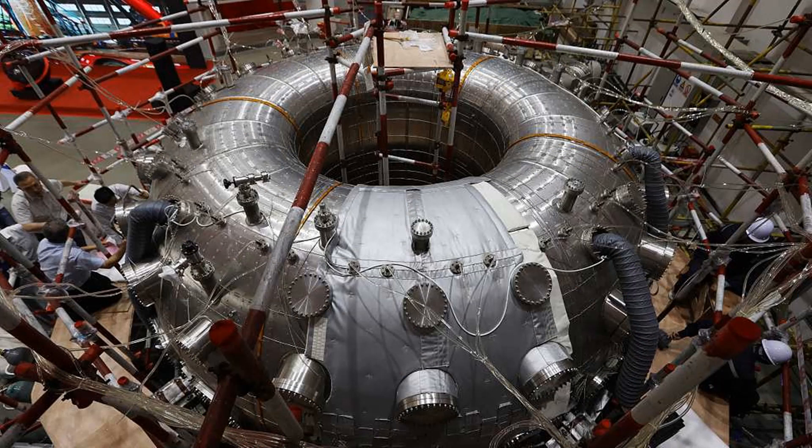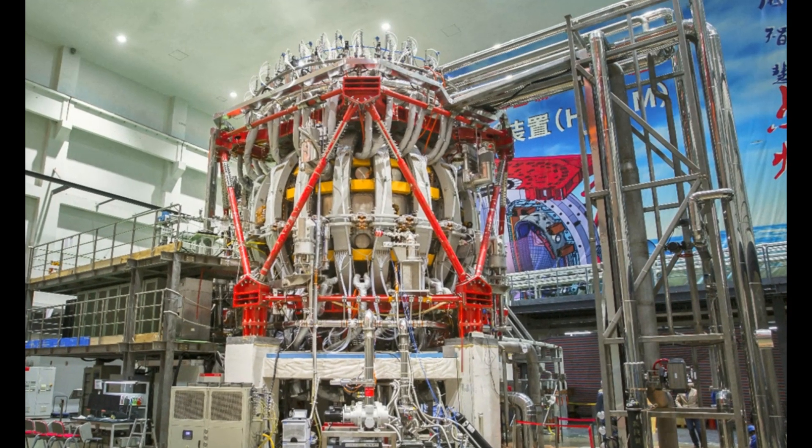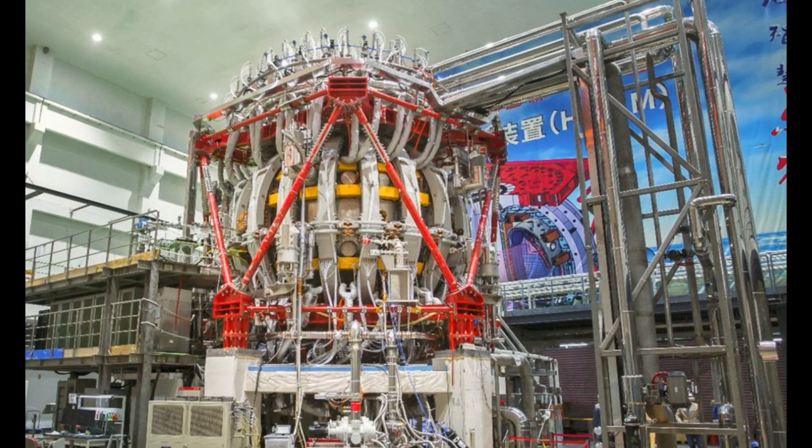The facility is called an artificial sun because it mimics the nuclear fusion reaction that powers the real sun, which uses hydrogen and deuterium gases as fuel. Designed and developed by the Chinese, the EAST has been used since 2006 by scientists from all around the world to conduct fusion-related experiments.